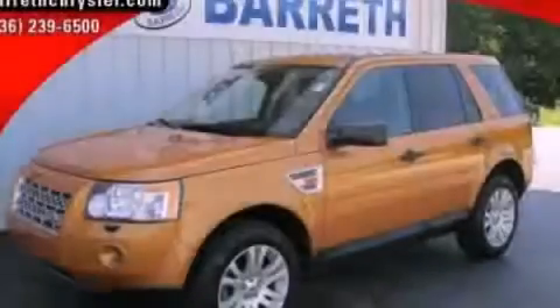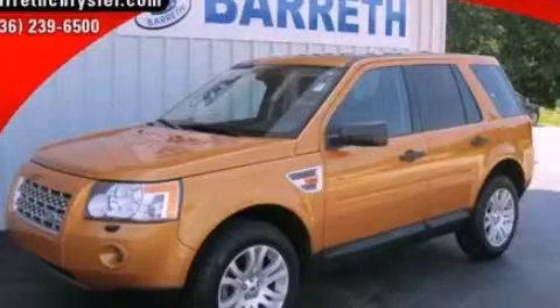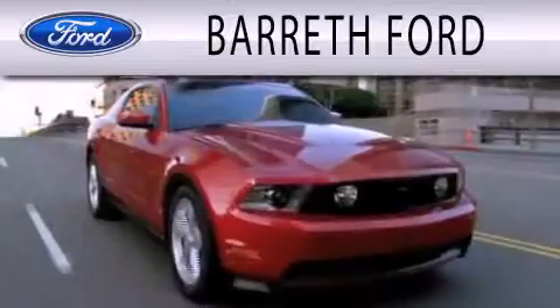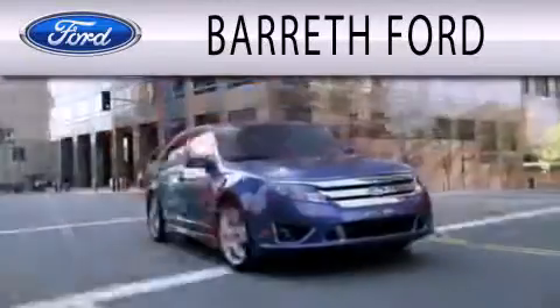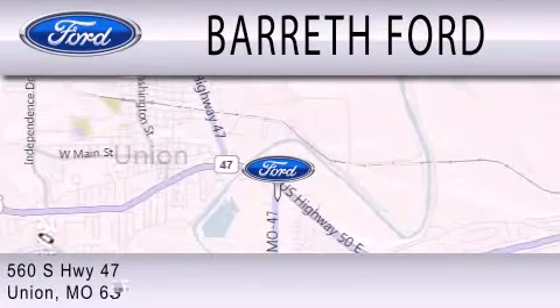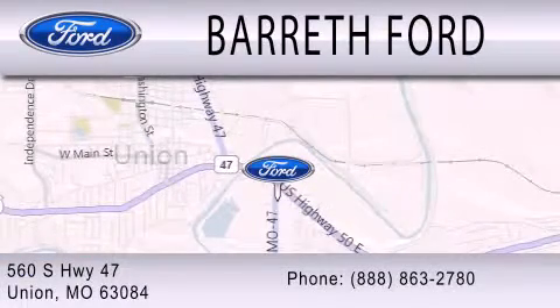Stop by today and test drive this vehicle for yourself. Barreth Ford is dedicated to doing everything possible to ensure that the experience you have selecting your next vehicle is as pleasant as possible. We are located at 560 South Highway 47 in Union.